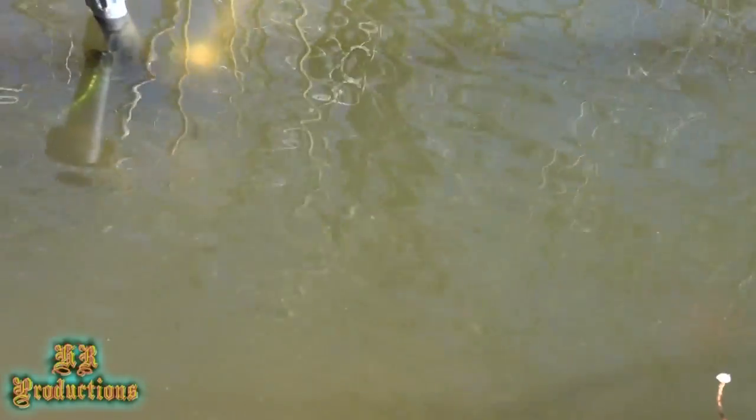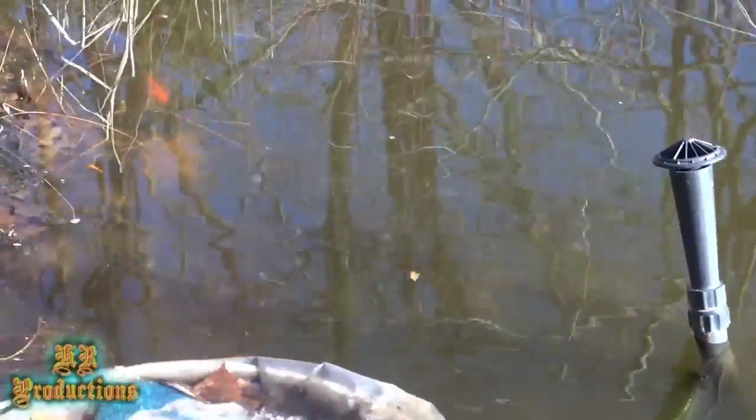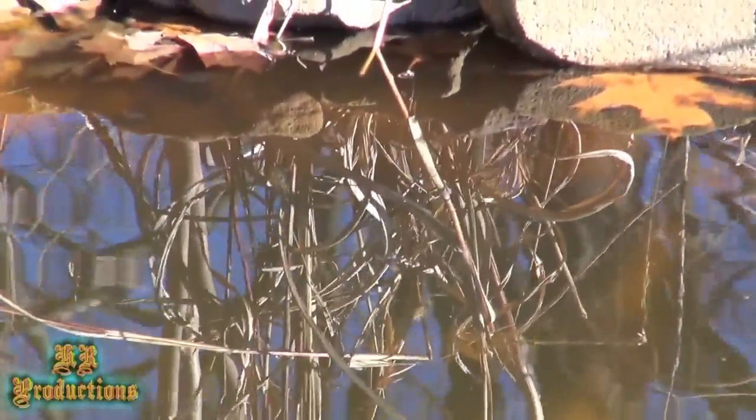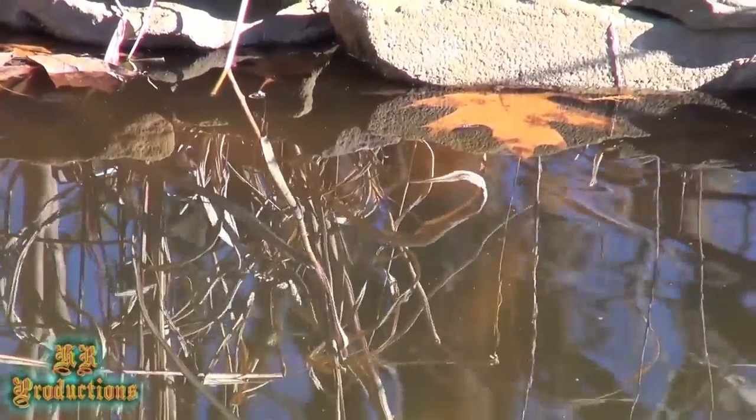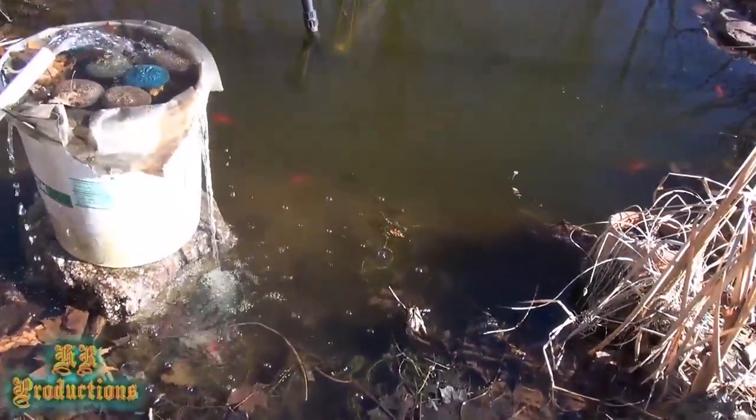I am draining all my rainwater from my barrels into the pond, which will take almost an entire day to do. But it slowly but surely changes out that water, pushes a lot of the old stagnant water out, and gives the fish some nice fresh clean water.